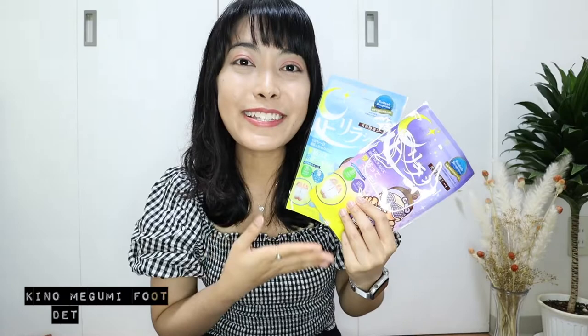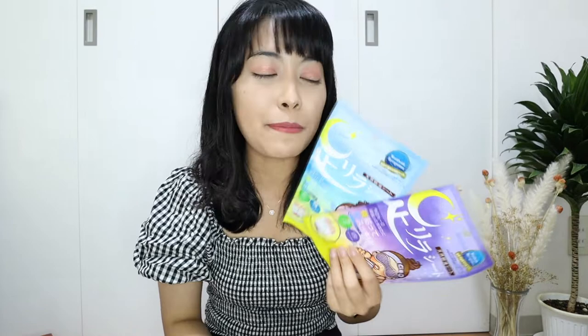The next category is Beauty Items. Foot Detox Pads claim to remove toxins from your body while you sleep. I've tried using foot pads once — just once — because they're a little bit pricey. I was really excited to see if my foot pads were going to turn black, but unfortunately they didn't, which made me question if I applied them correctly. If you guys have tried this before, please let me know what happened to your foot pads.